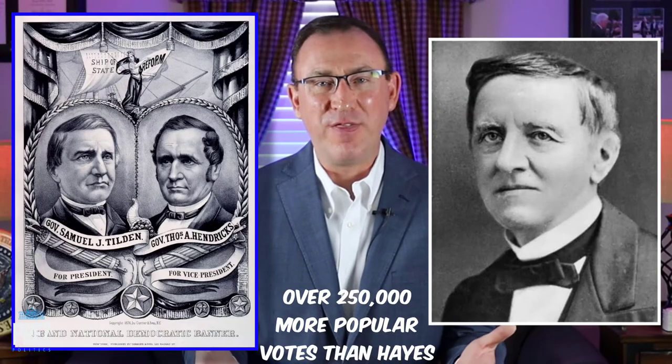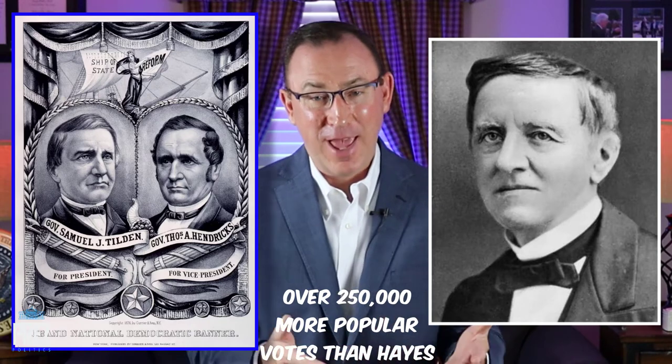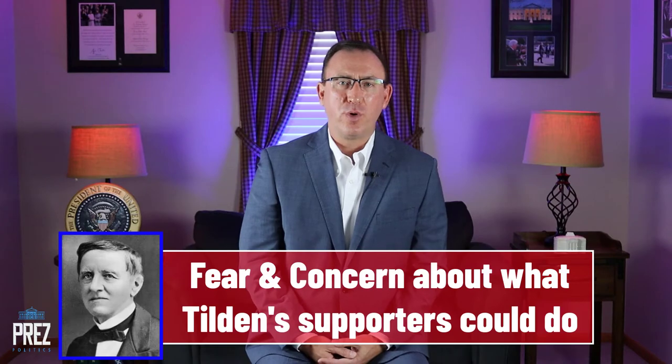Tilden had actually won 250,000 more votes in the popular vote than Hayes, making this the closest the Democrats had come in nearly 20 years — going back to James Buchanan — of taking back the White House. Democrats felt the election was stolen and corrupt. They called Rutherford B. Hayes 'His Fraudulency,' and voters and supporters were deeply upset.